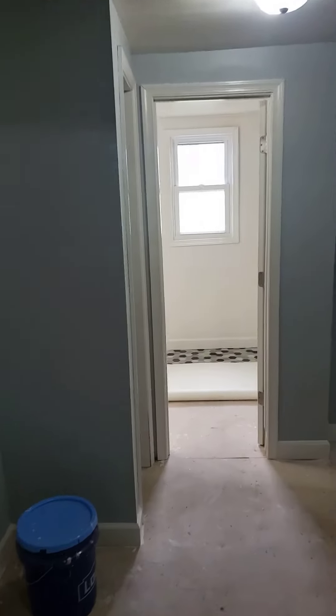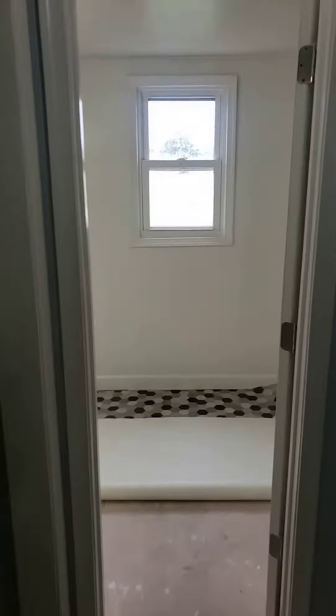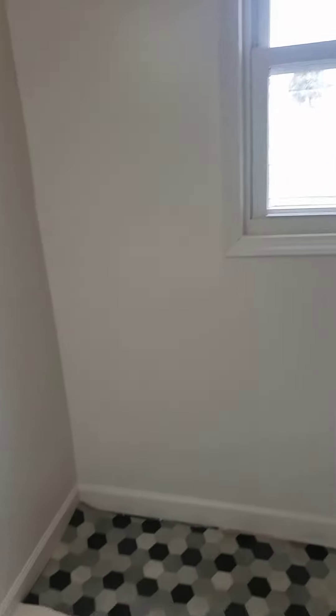Back into the hallway. We'll go to the bathroom. Just wanted to see what the pattern was going to look like on the floor — that's going to be the bathroom floor.